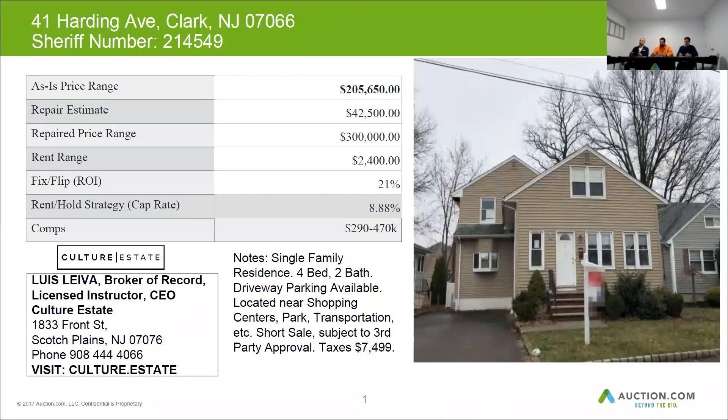It's confirmed that this one has four beds and two baths. Driveway parking is clearly available on this one. It's located near shopping centers, a park, and transportation. So it's a great town all around.